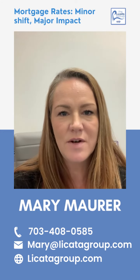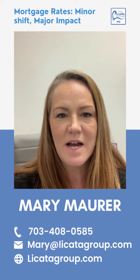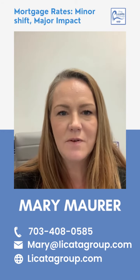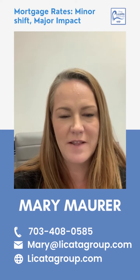You have options and you're not alone. Let's connect so I can help you understand what's happening in today's housing market and share tips for how I'm helping other buyers find their dream homes.